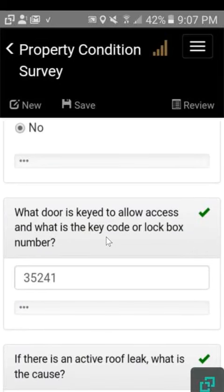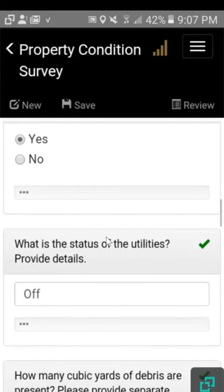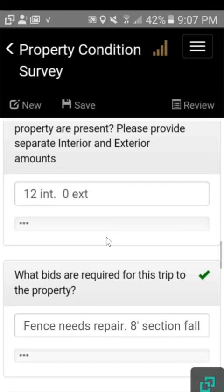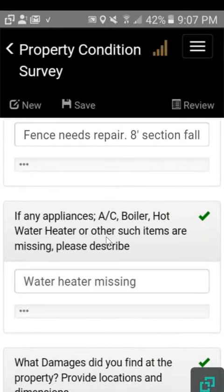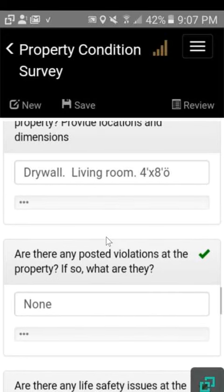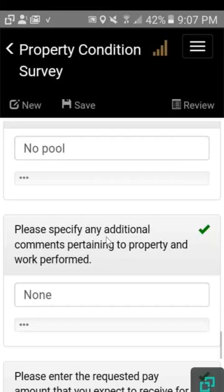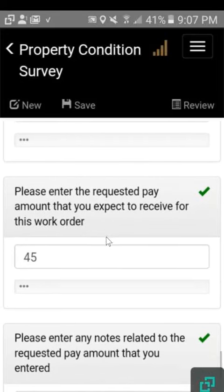Is there an active leak, is there mold, sump pump status, status of utilities, how many cubic yards were present, how many personals, what bids are required, if there's any AC or appliances missing, boilers — that's really important to tell the client — any damages, any posted violations, any life safety issues, if there is a pool is it secure, specify any other comments, please enter the pay requested amount, and please enter any other notes.